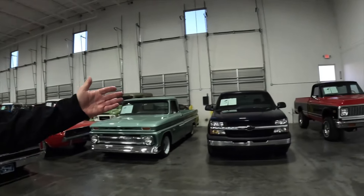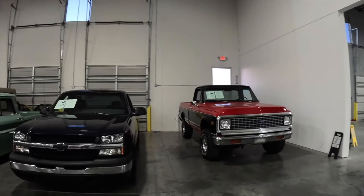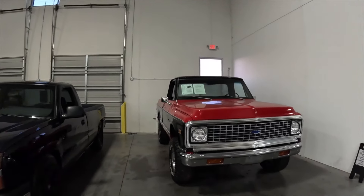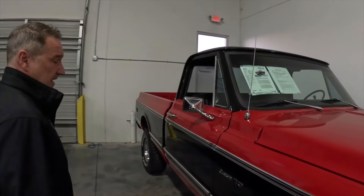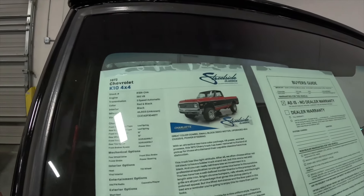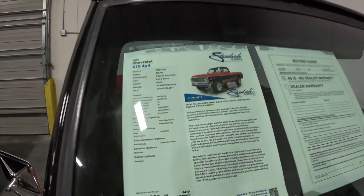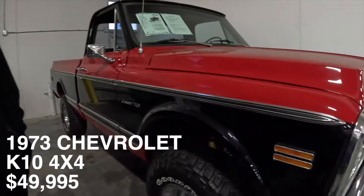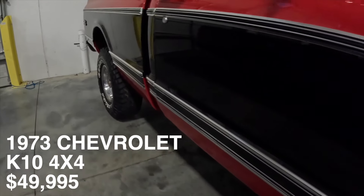We've got some trucks here as well. The K10 and C10 are really awesome — this is a super good-looking truck with a great color combo and a nice lift on it. You could literally daily-drive something like this if you wanted to. It's a 1972 Chevy K10 at $49,995, three-speed automatic, with a nice 350 in there. Super simple, reliable, easy for oil changes — it's got a great look to it.